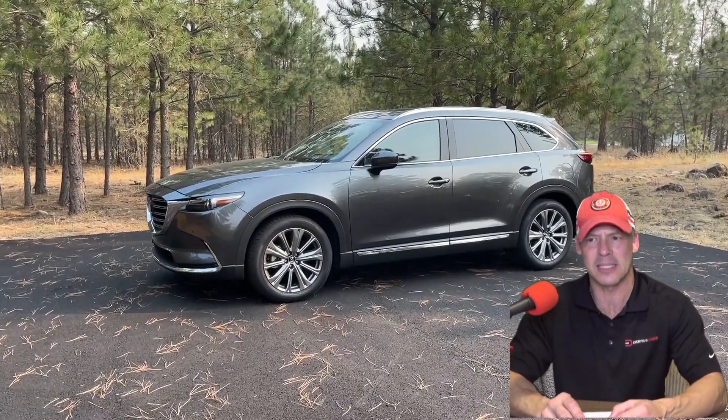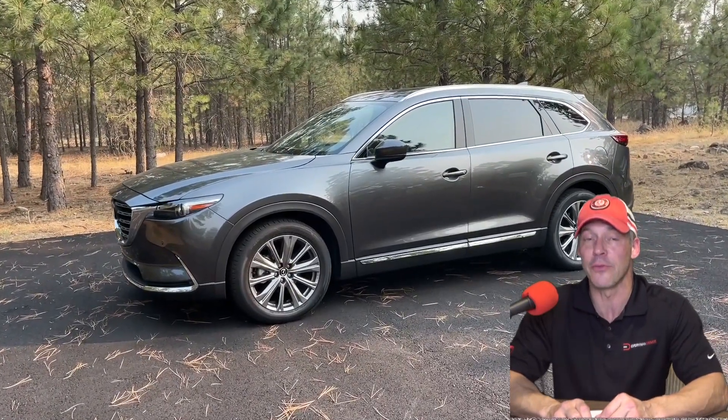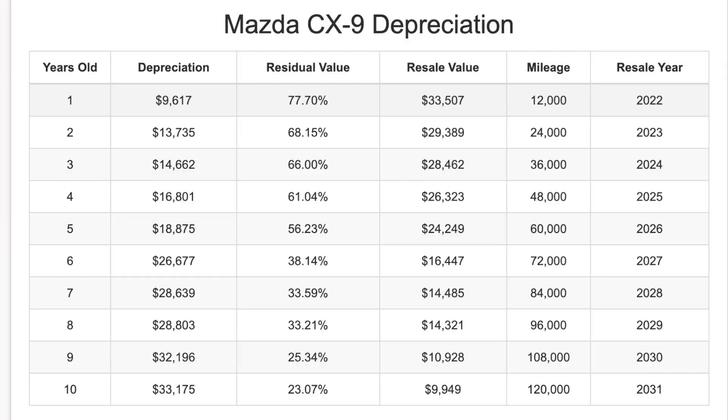Now we're looking at the Mazda CX-9. This vehicle will depreciate 45% after five years of ownership and have a five-year resale value of just over $24,000. This chart shows the expected depreciation on a CX-9 over the next 10 years, for vehicles in good condition averaging 12,000 miles per year, assuming a selling price of $43,124 when brand new.